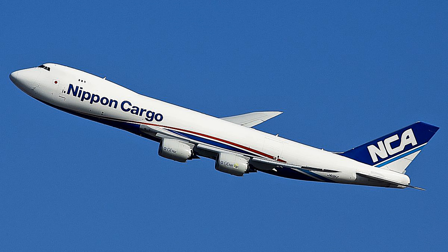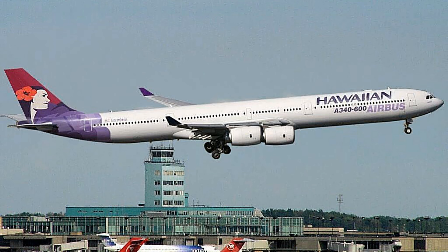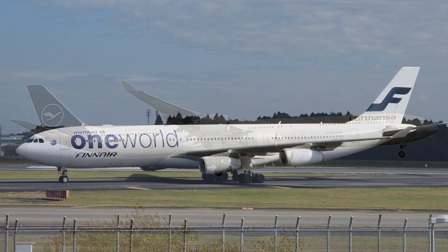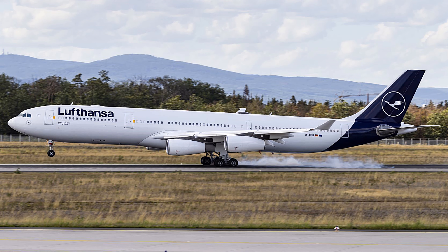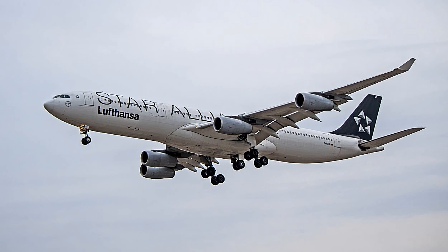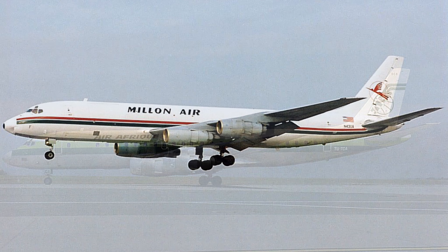Like the larger -300 variant, the A340-600 has been much more popular than the -500. Airbus delivered 97 aircraft of the -600, compared to just 32 of the -500 variant. The -500 improved on the -600's engines, avionics, and wing design and became the option airlines preferred. One of the aims of the A340 was to replace aging quad-jets including the Boeing 707 and Douglas DC-8 — a market Airbus had not yet entered.